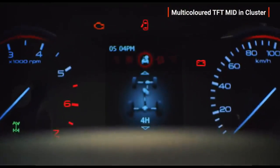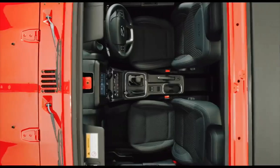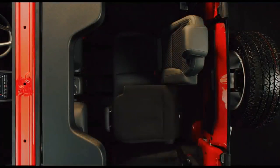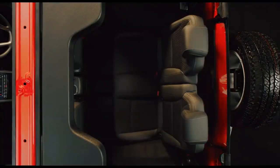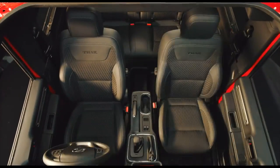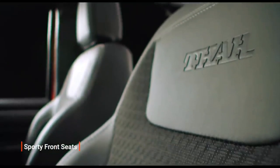As per Mahindra, the new THAR has a crash-safety compliant body shell, drizzle-resistant IP54 standard dashboard switches, first-in-class ESP with rollover mitigation, first-in-class built-in roll cage with three-point seat belts for all passengers, dual airbags, ABS, hill-hold and hill descent control, child mount seats, and rear parking sensors.